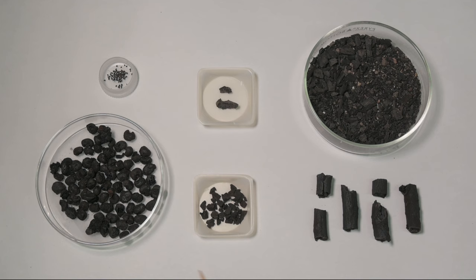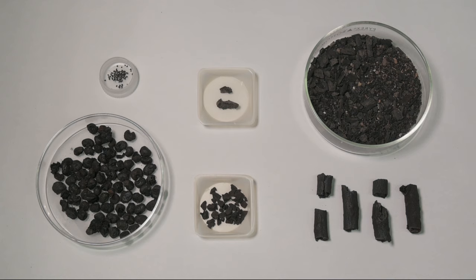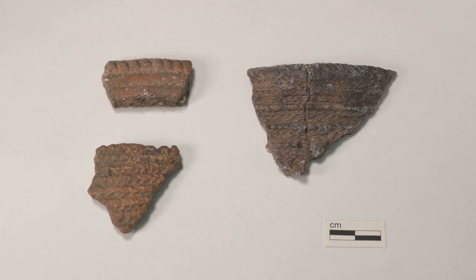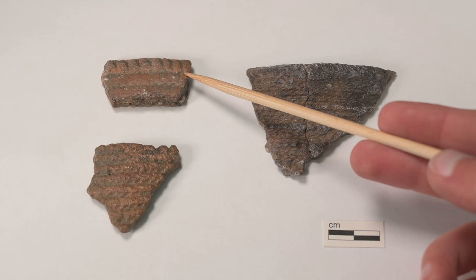Plant materials such as seeds, corn kernels, nutshell, and wood, and artifacts made from plants like cordage and thatch, degrade fairly quickly in upper Midwest soils. But they can last longer if they are charred, like these examples. When plant materials from Midwestern archaeological sites are analyzed, most uncharred remains such as rootlets and seeds are assumed to be modern. Some seeds, such as the hard-shelled seeds of hackberry trees, sometimes preserve uncharred. We can find indirect evidence of plant use as well — for instance, cord impressions in pottery can provide clues as to the type of cordage used and how it was made.